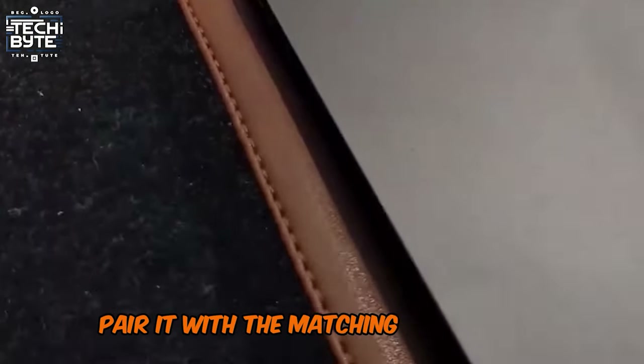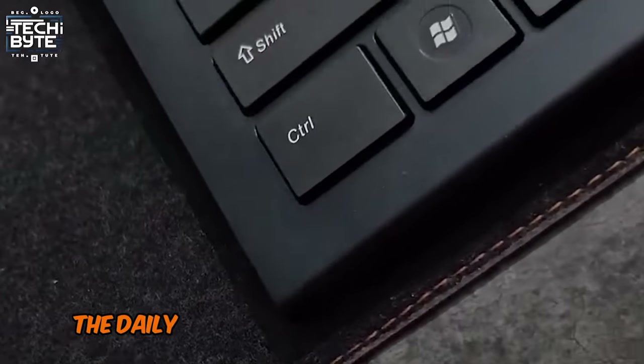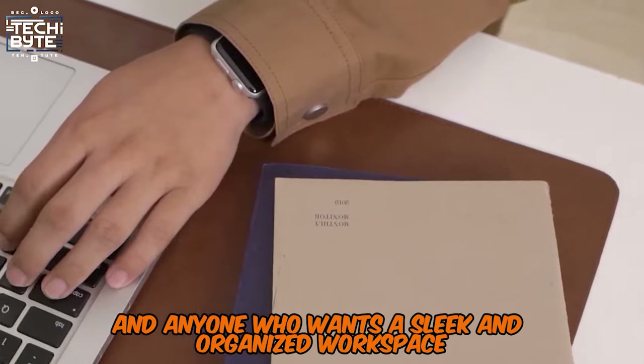Pair it with the matching collapsible leather desk tray for the ultimate desk goals. The Daily Objects Desk Mat is perfect for laptop lovers, gamers, and anyone who wants a sleek and organized workspace in no time.